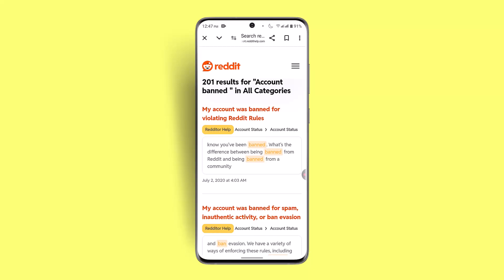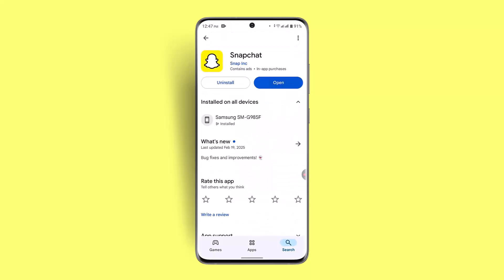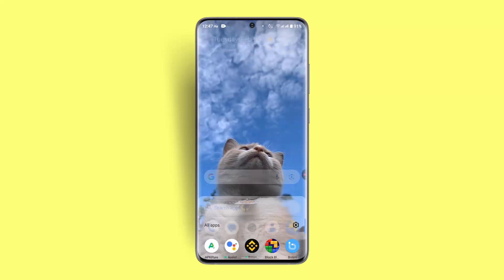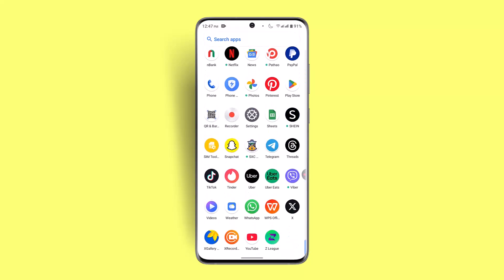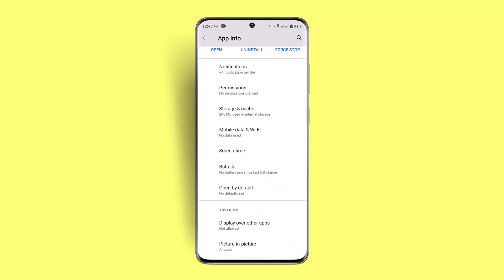Additionally, you can try updating the app and clearing cache, which may sometimes help lift the ban. Exit your current page, go to the Play Store, press the update button if available, then go to Settings, then Apps and Notifications, search for Reddit, go to Storage and Cache, and clear both cache and storage.